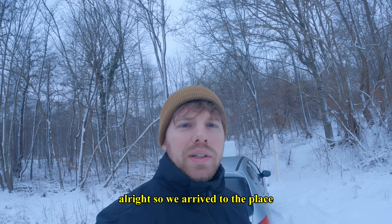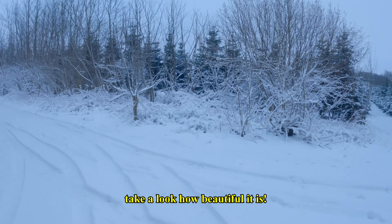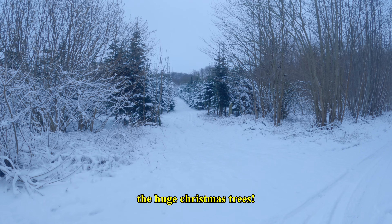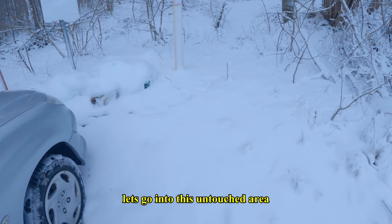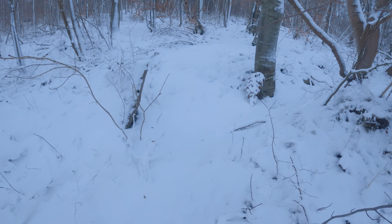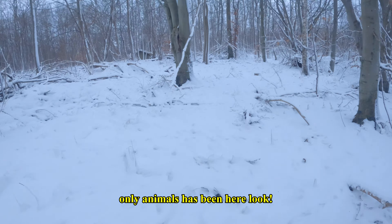We arrived at the place and it's completely untouched — nobody has been here, which is what I was hoping for. Take a look how beautiful it is. You have these huge Christmas trees. Let's get into some boots and go into this untouched area still full of snow. I'm the first one stepping in here. I love going in the middle of the forest with snow when it's like this — only animals have been here.